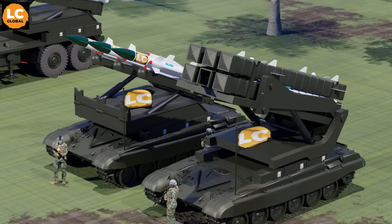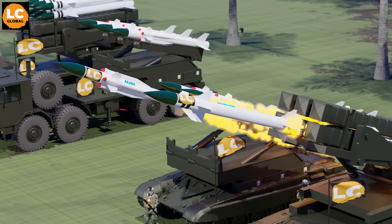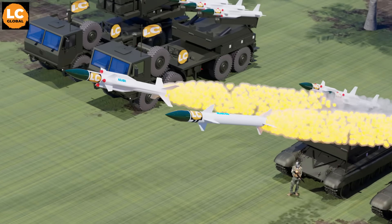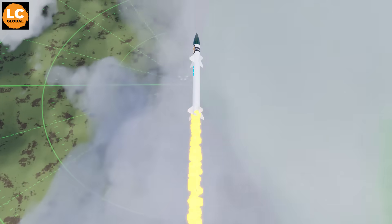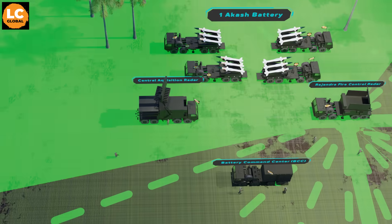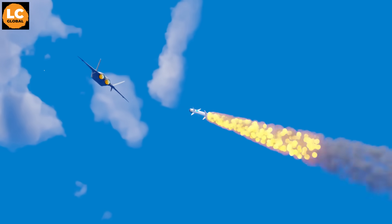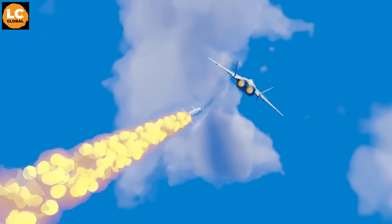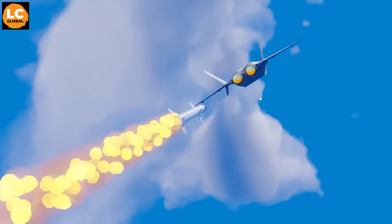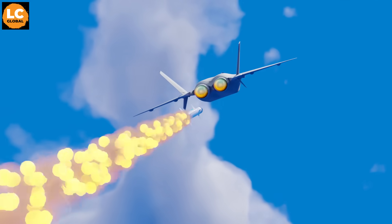Missile Launching: The launcher automatically elevates according to the calculated interception point. The missile then follows the flight path set by the BCC. While in flight, it receives real-time path corrections from the radar, and the missile adjusts its direction according to the new information. On the final approach, the missile switches to active radar homing, in which it heads to the target on its own. When it gets close, its proximity fuse automatically triggers and the fragmentation warhead detonates.